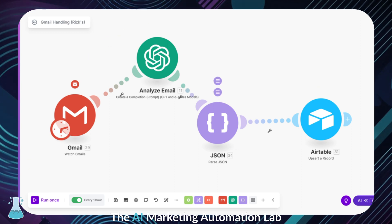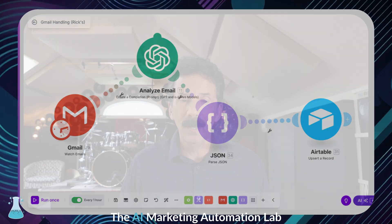Is it from a client? Is it a newsletter? Is it something that needs a fast response? We set our own custom categories like client work, internal projects, and urgent newsletters. What's cool about the system is that at no time does any AI platform actually have access to our email, so it is totally safe.